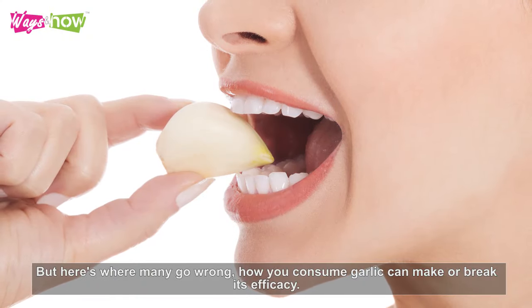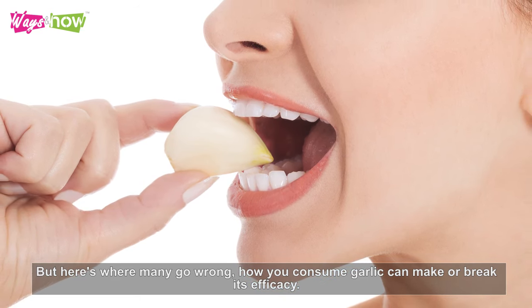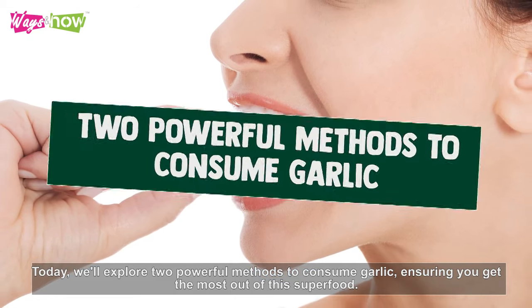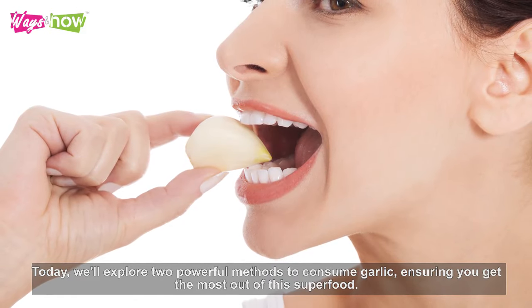But here's where many go wrong. How you consume garlic can make or break its efficacy. Today we'll explore two powerful methods to consume garlic, ensuring you get the most out of this superfood.